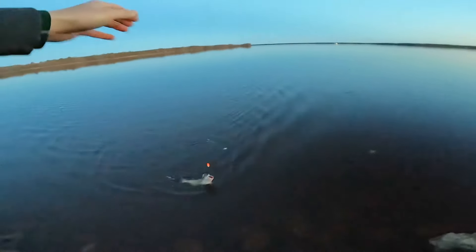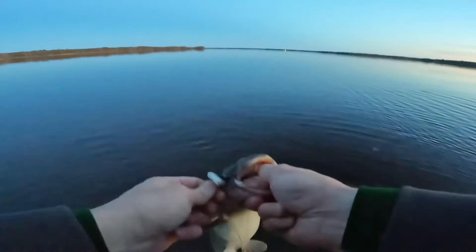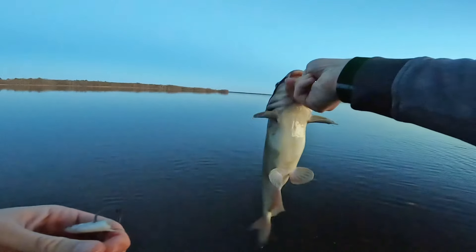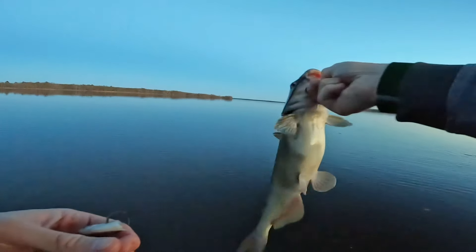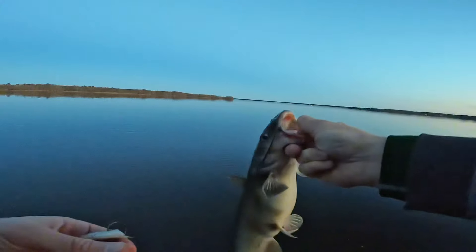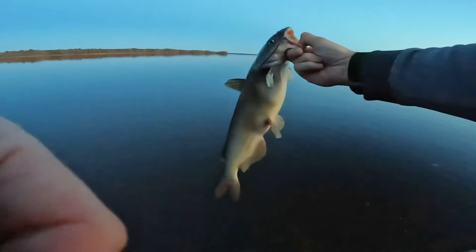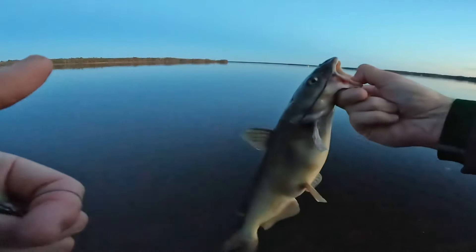That would be an absolutely perfect eater. We were eating! Hold it up buddy. Oh, not what we were after — we're after much, much bigger. But that would be a perfect eater, two, maybe three-pounder. Probably two and a half, right in the middle. Not too shabby. Let's get some more. That was pretty quick.